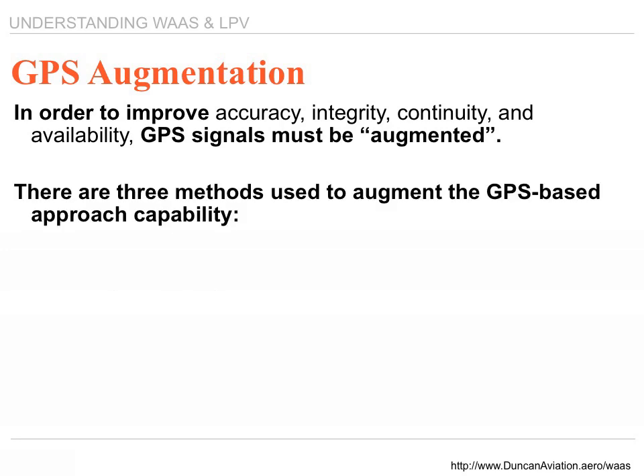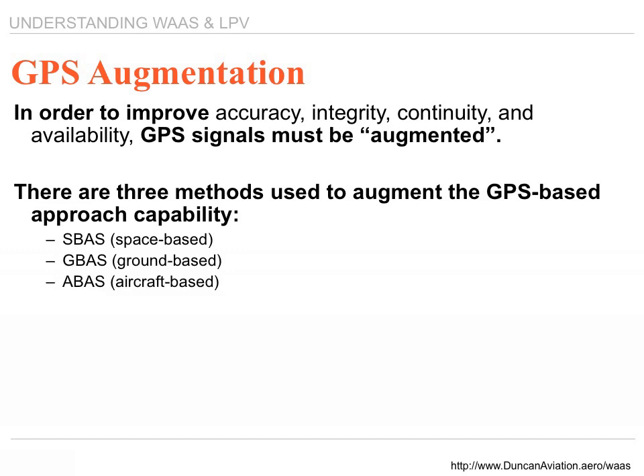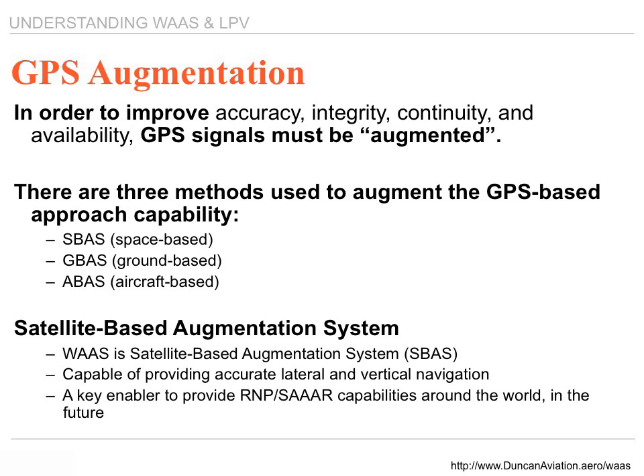There are three methods to augment the GPS signal: space-based, ground-based, and aircraft-based. The satellite-based system, or SBAS, is the WAAS satellite system. It is capable of providing accurate lateral and vertical navigation, and is a key enabler to provide RNP and SAR-capable approaches worldwide. This is the direction that Next Gen is taking us.